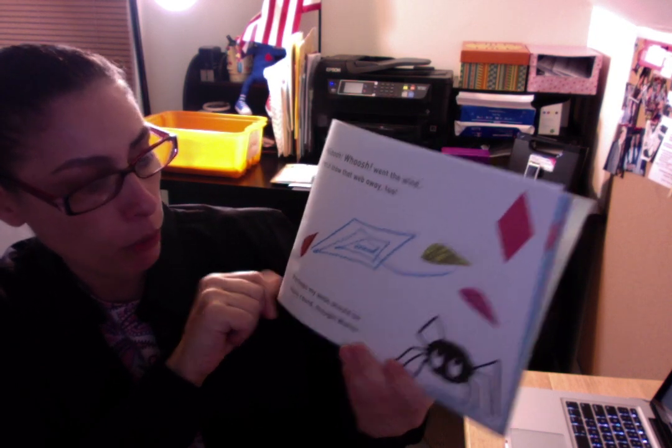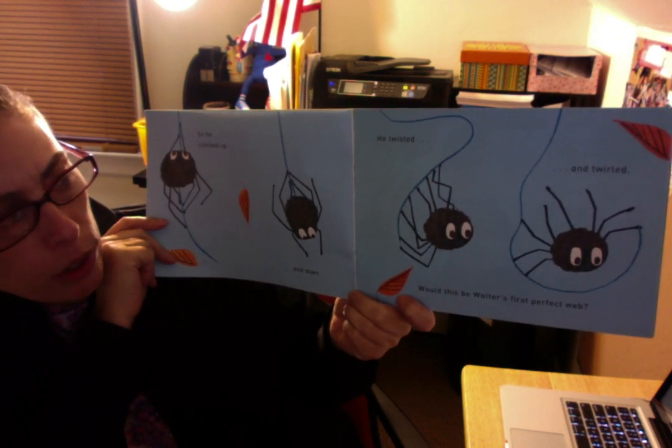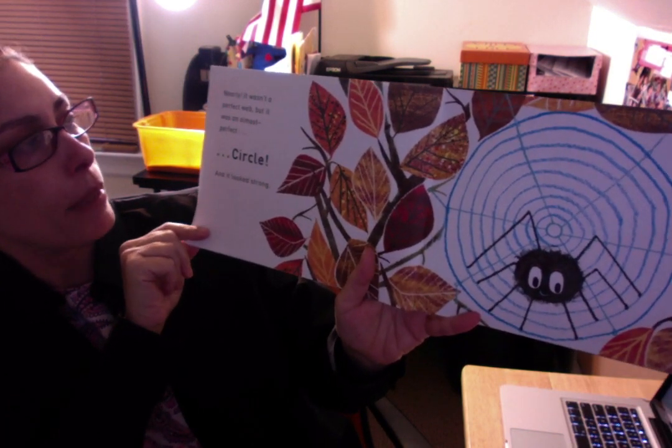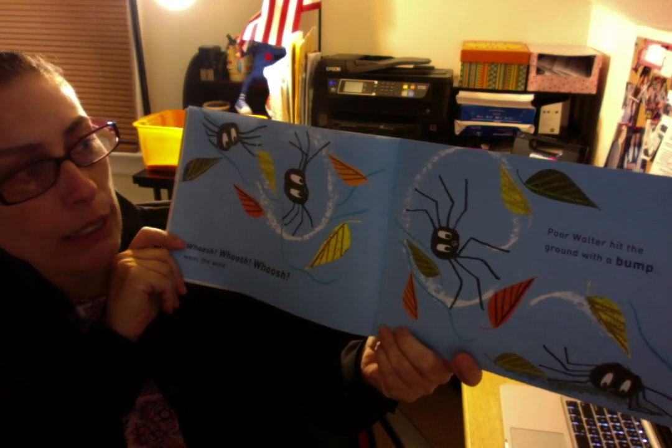Perhaps my web should be more round, thought Walter. So he climbed up and down, he twisted and twirled. Nearly — it wasn't a perfect web, but when it was almost a perfect... What shape is that, friends? It's round, it has no sides. That's right — it's almost a perfect circle! And it looked strong. Whoosh whoosh whoosh went the wind, and poor Walter hit the ground with a bump.